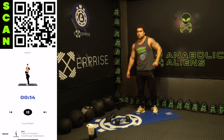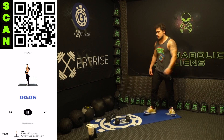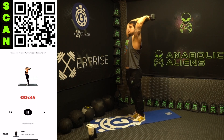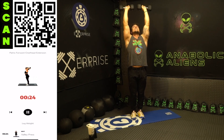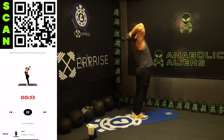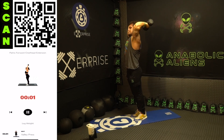We're going to the palms forward overhead extension next, hitting those triceps - palms forward the whole time. Two arms up, palms forward, get a deep stretch all the way up. Deep stretch, all the way up, flex those triceps as hard as you can at the top. Three two one rest.